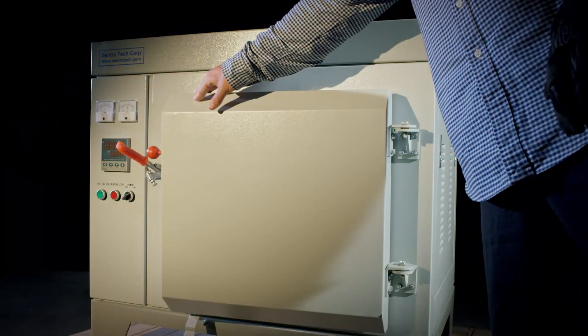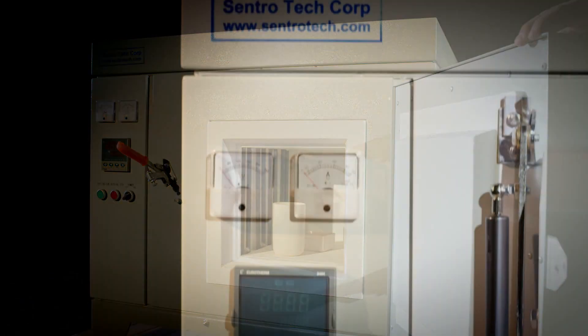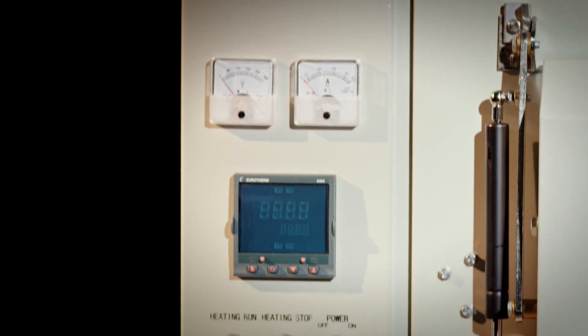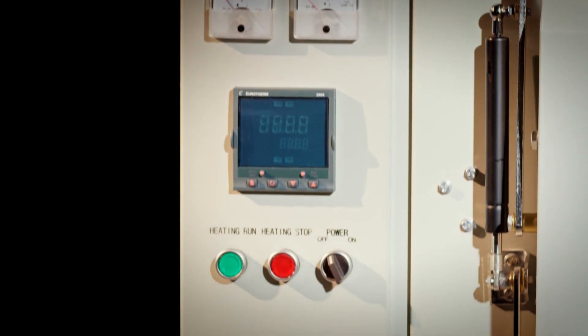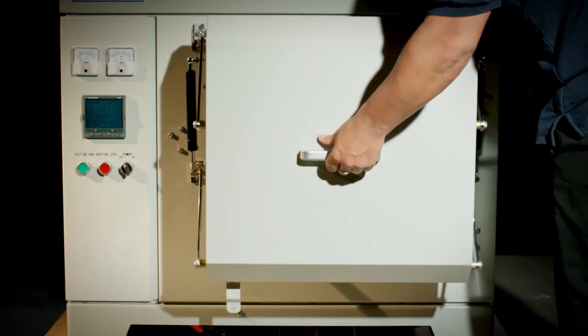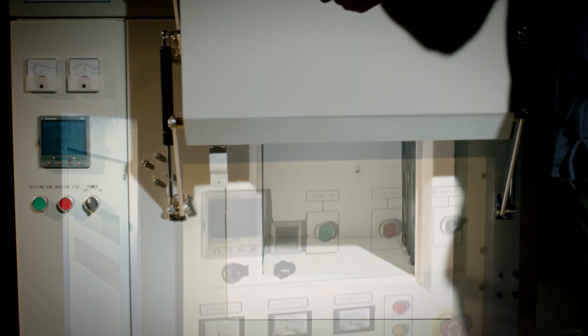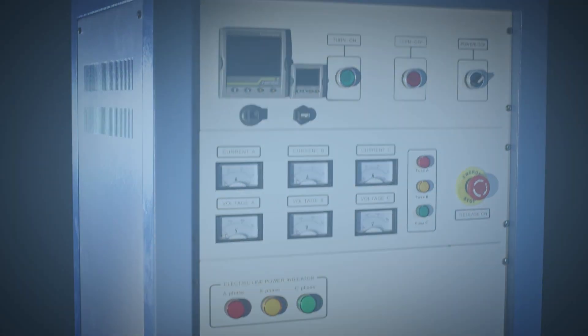Boasting the best value to cost ratio in the industry, Centrotec box furnaces are the perfect choice for any number of laboratory or university applications. Designed to deliver accurate temperature control and excellent uniformity, each furnace delivers the precise control needed for even the most exacting lab or production processes.